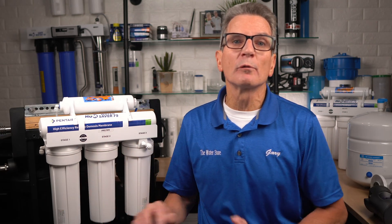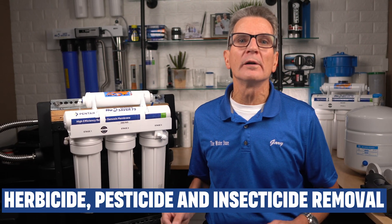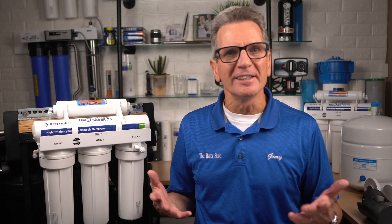Reverse osmosis drinking water systems will remove 97 to 99 percent of pesticides, herbicides, and insecticides from water, including endrin, heptachlor, lindane, pentachlorophenol, 1,2,4-trichlorobenzene, 2,4-D, and atrazine.